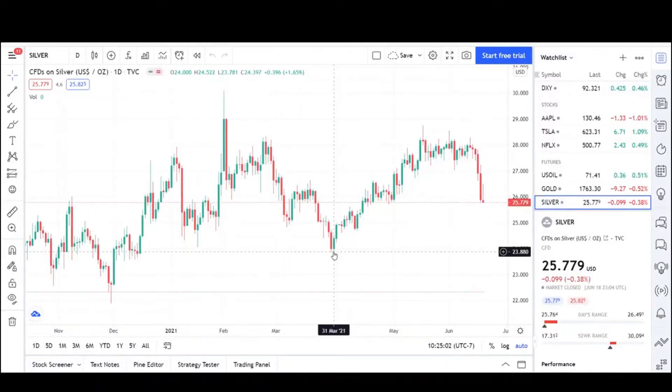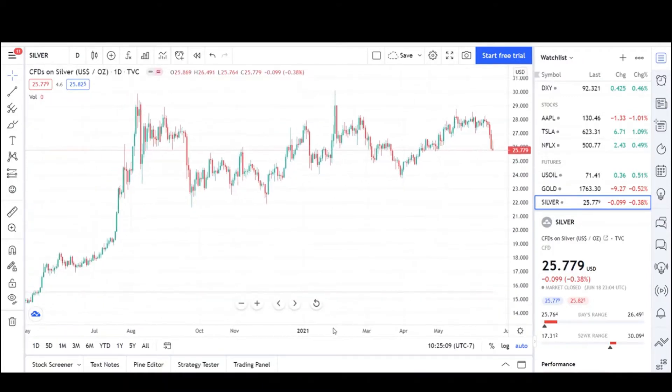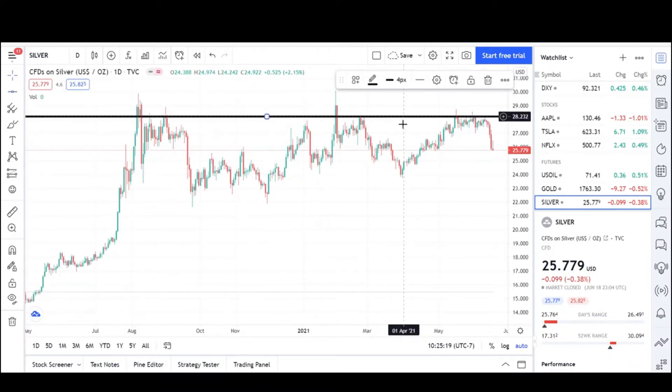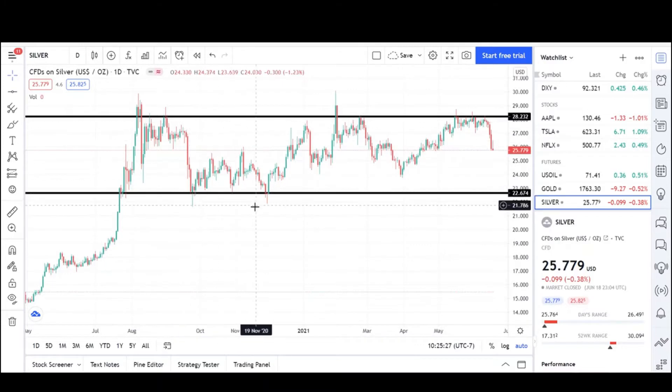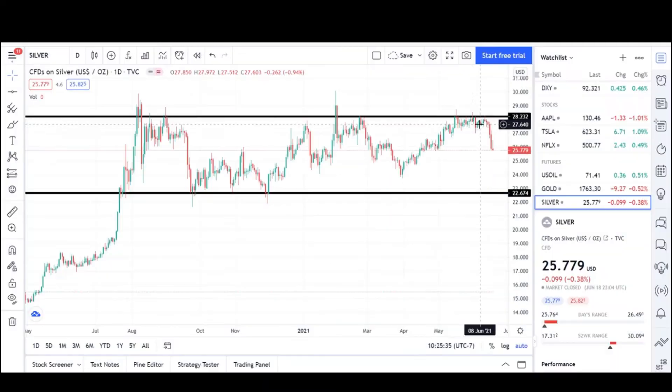This is V Trades and today I'll be going over Silver's chart. We've been stuck in this range since August — resistance right here and support right here. We've just been chopping back and forth between the price levels of $28.20 and about $22.67. There are some failed breakouts right here.